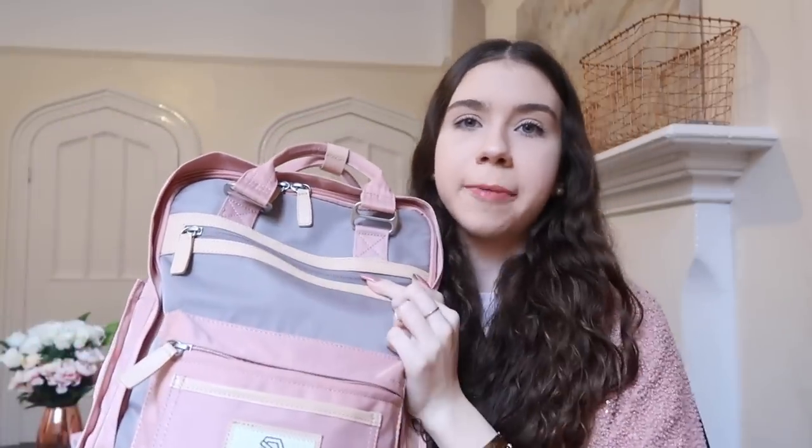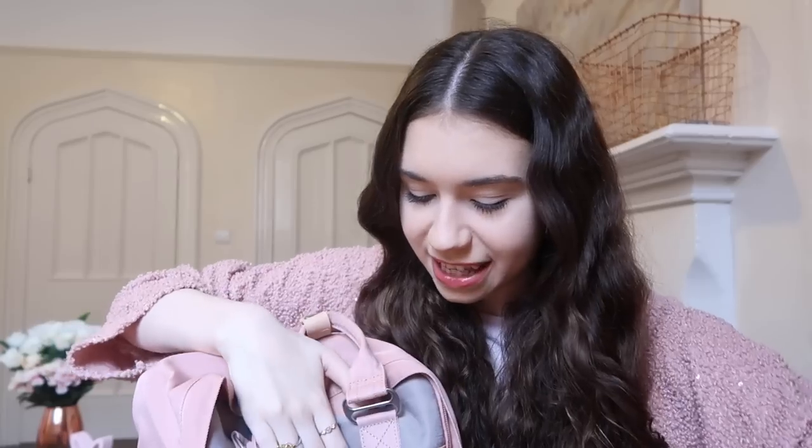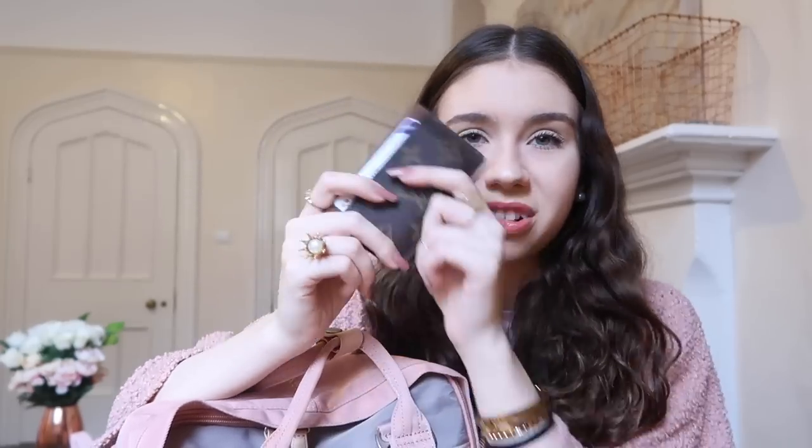Next is this extra zipper pocket — honestly one of the biggest advantages of this backpack. I didn't think I'd use it much but I love it for things that need quick access. In here I keep my card holder, which has my university access card for getting into any building, plus my credit card and ID. If you're at university, I'd highly recommend getting a card holder — I basically never bring my purse anymore.